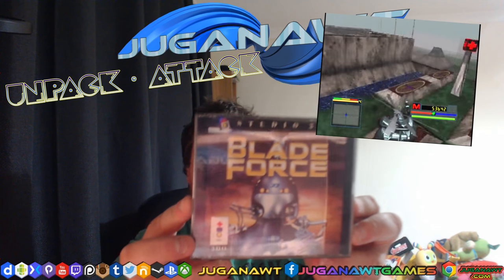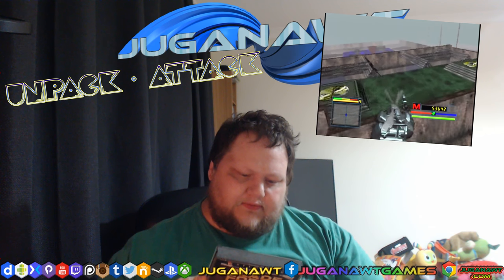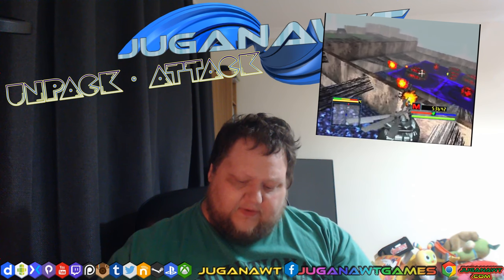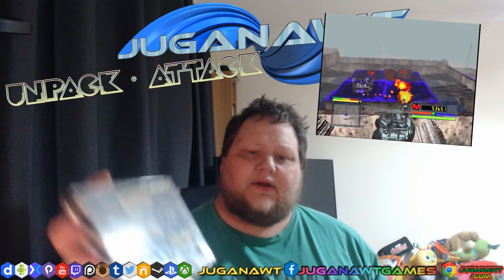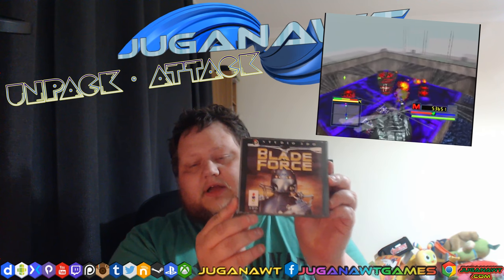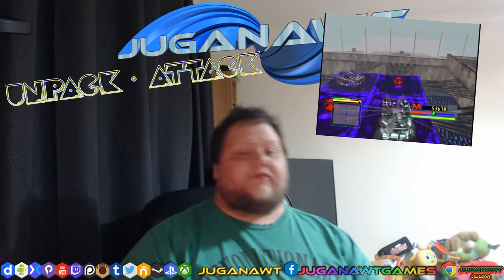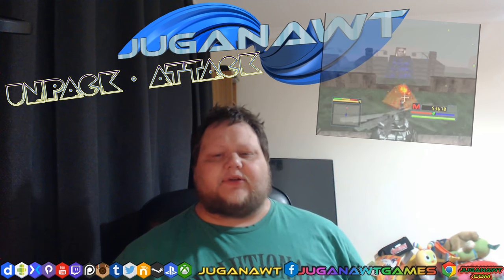Blade Force — I don't believe I've ever got round to playing this. In fact, it's still sealed. So yeah, I've never actually tried that one. I'll have to give that a go. I've got the 3DO hooked up to the TV behind me, so I'm going to try that later.